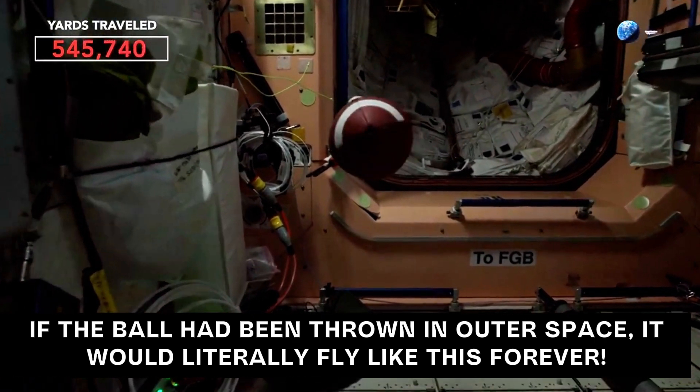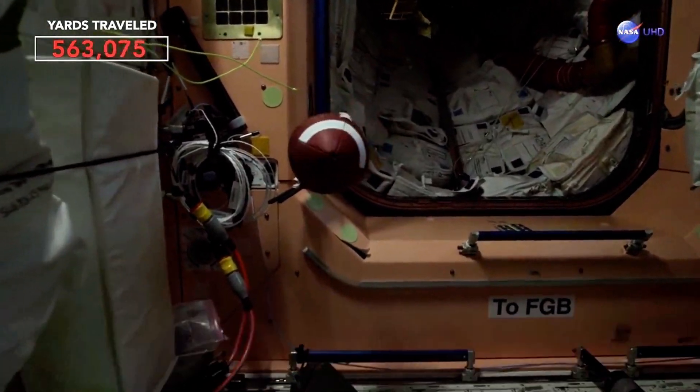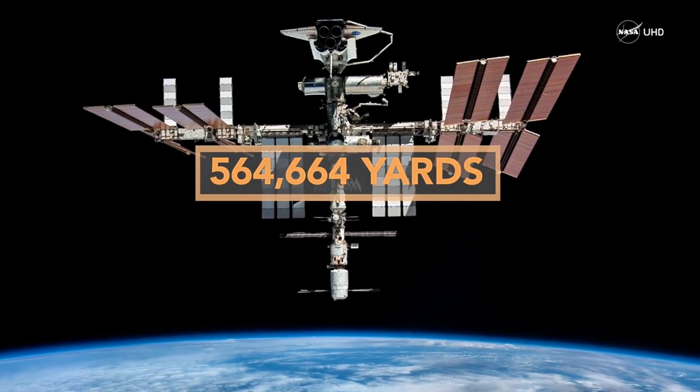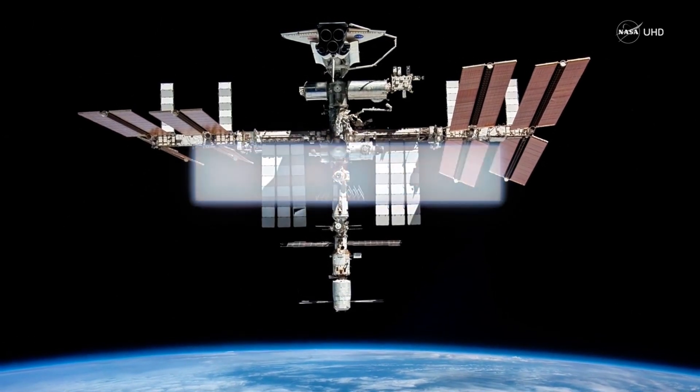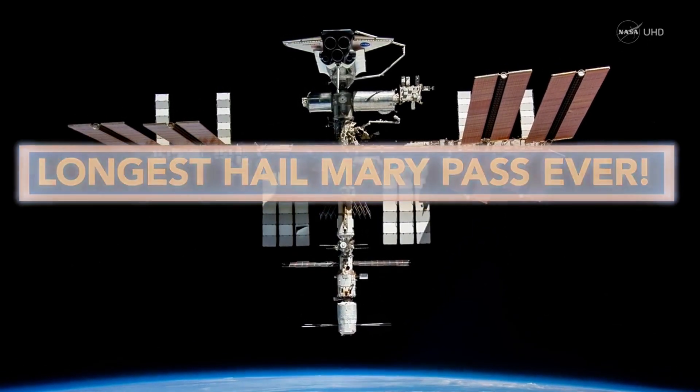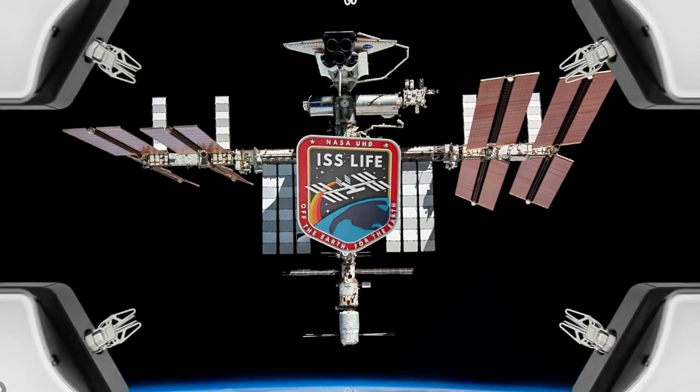Objects only change their motion when acted on by unbalanced forces. If you were curious about the yards traveled being tracked on the screen, it's because NASA wanted to show that the space station moves at 17,500 miles per hour, so that is how far the ball would be moving relative to the Earth.